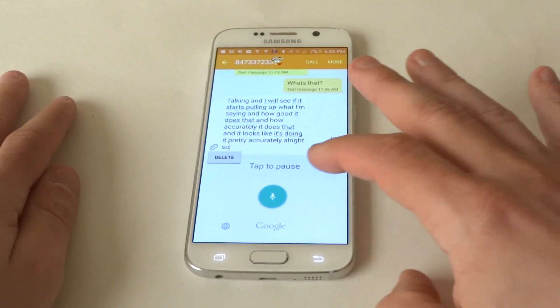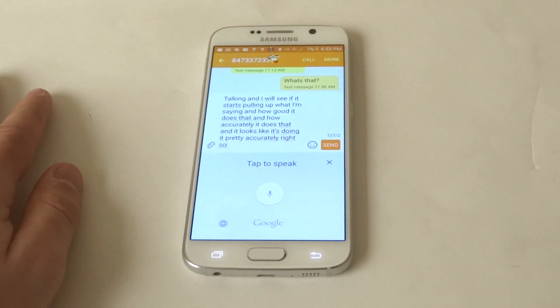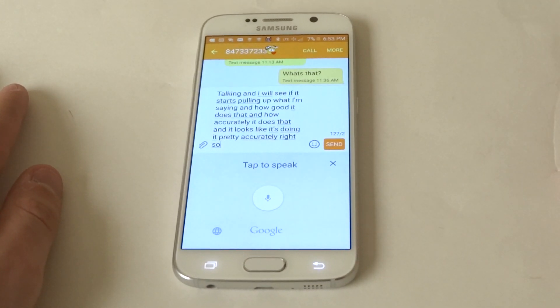Alright, so let me pause that before it keeps going. It looks like it did pull up everything I was saying really accurately.